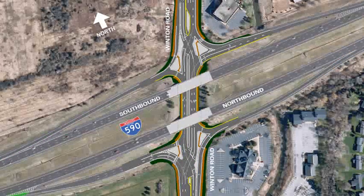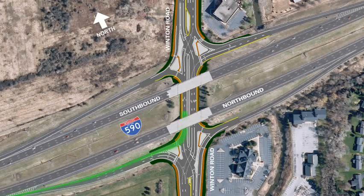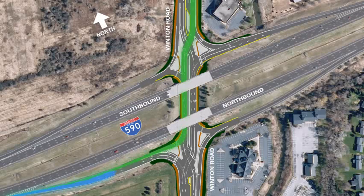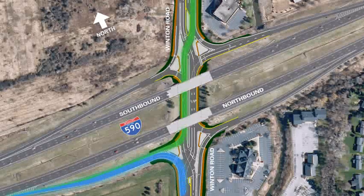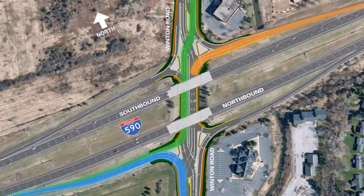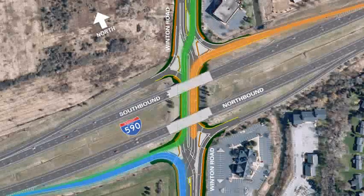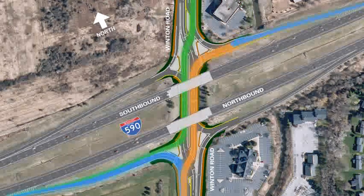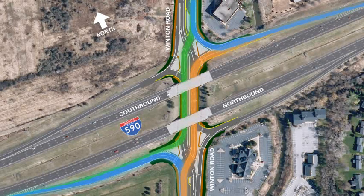Motorists traveling north on I-590 who want to take the exit ramp to Winton Road toward 12 Corners and Brighton drive left under the bridge. Motorists traveling north on I-590 who want to travel south on Winton Road toward Henrietta stay in the right lanes and go right onto Winton Road. Motorists heading south on I-590 from Webster who want to travel south on Winton Road simply stay to the left and continue under the bridge. Motorists heading south on I-590 who want to travel north on Winton Road toward 12 Corners and Brighton stay in the right lane and keep right.